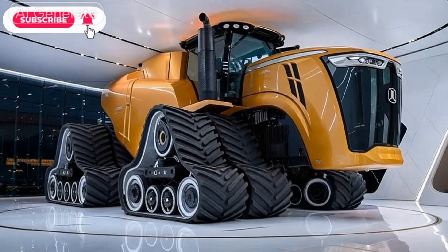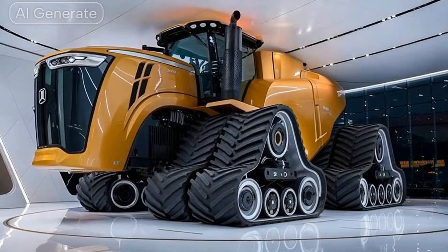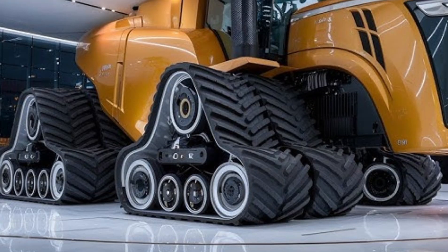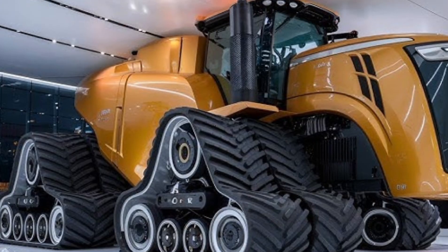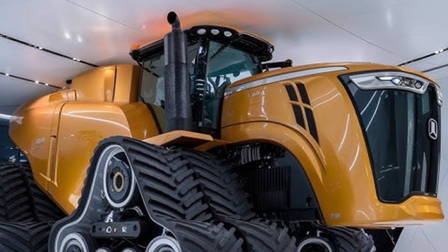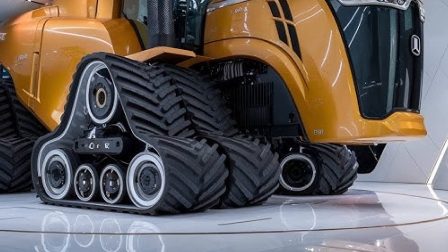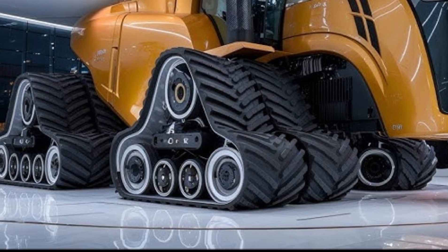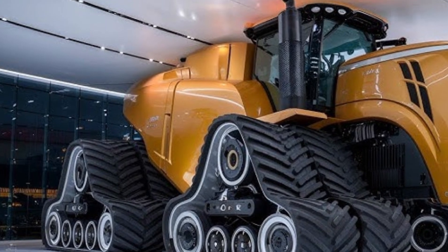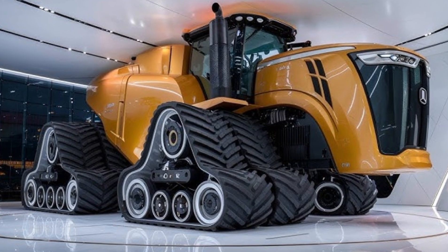The year 2025 marks the triumphant return of an absolute legend in the world of agriculture: the Big Bud 16V747, the world's largest farm tractor. Originally introduced in the late 1970s, this powerhouse has been reborn with modern upgrades, smarter technology, and even more brute strength than ever before. Let's dive deep into what makes the 2025 Big Bud 16V747 such an unstoppable force in modern farming.